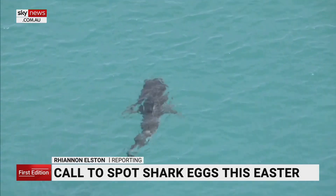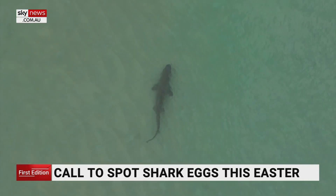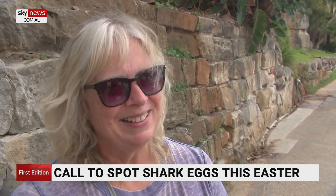They're one of our most fascinating ocean inhabitants. Yeah, I've seen a few, just swimming around. And the most feared. I might run the other way, definitely.